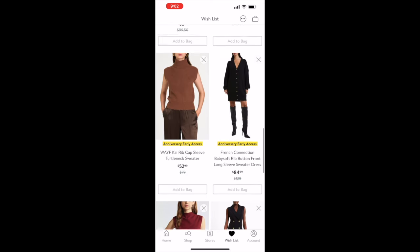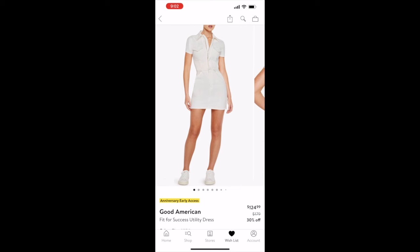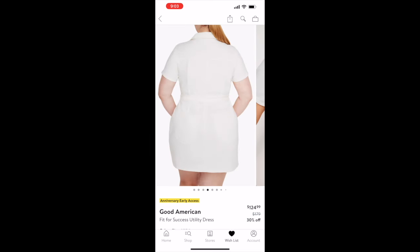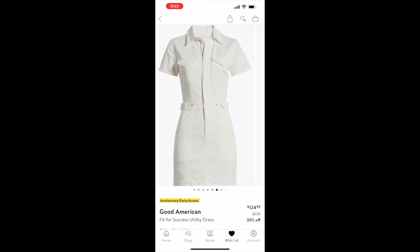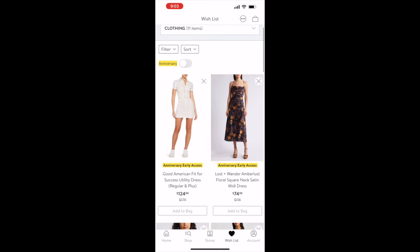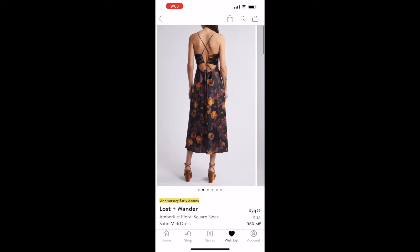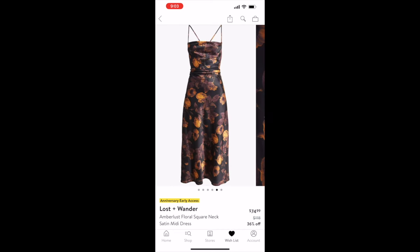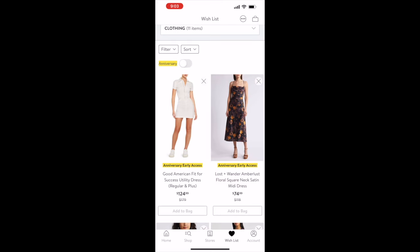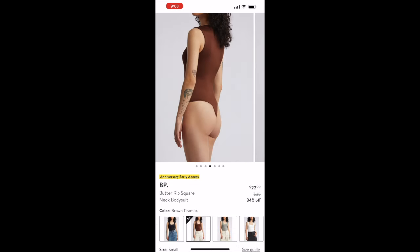Now for clothing — I have 11 items here. First is this Good American Fit for Success utility dress, which looks denim to me. Originally $179, on sale for $124.99. I love the cargo pockets at the top and the zipper instead of buttons. Next is a Lost + Wander floral square-neck satin midi dress, originally $118 on sale for $74.99 — perfect for a winery.